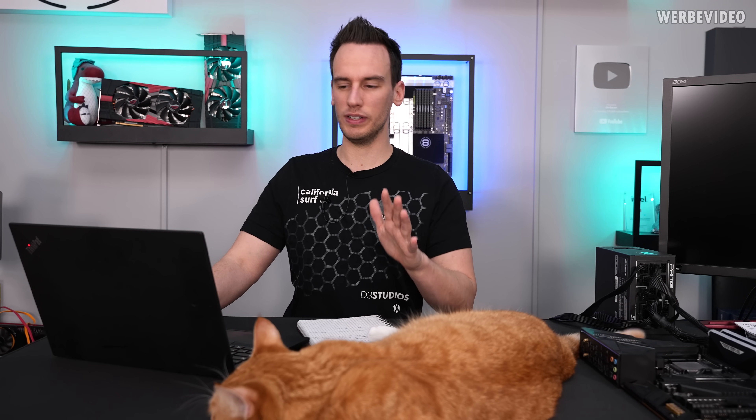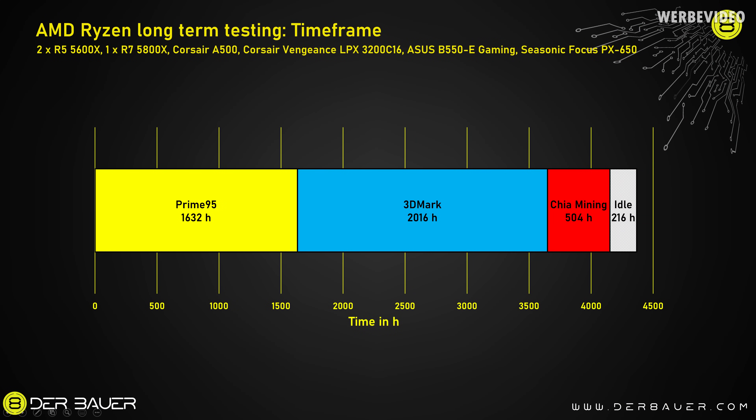For the usage over the previous roughly seven months: you can see a chart here. We started with Prime95 — roughly 1600 hours of Prime95 blend test — then 3DMark with roughly 2000 hours, but that was purely the CPU stress test in a loop configuration, with a high CPU stress followed by an idle time of about 5 to 6 seconds, then repeating. We also had the Chia mining project with about 500 hours of CPU time, and then an idle time of roughly 216 hours.